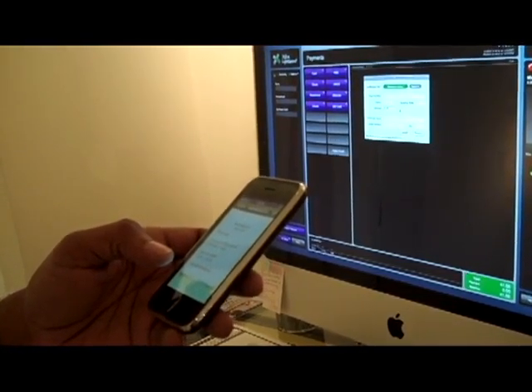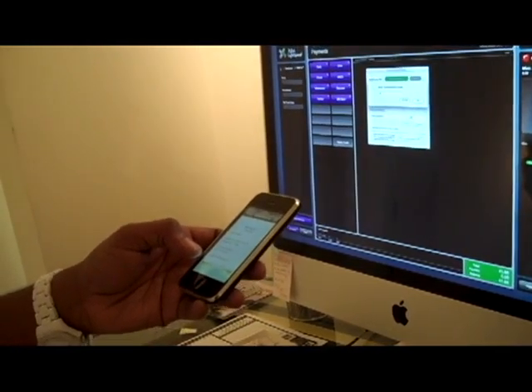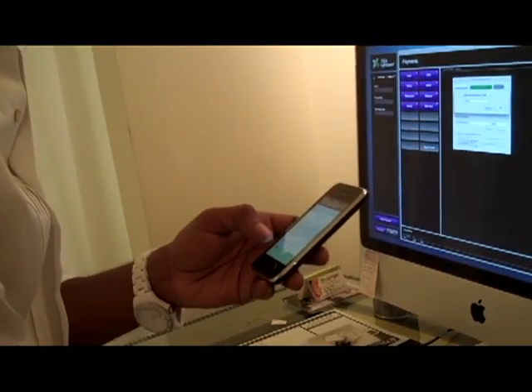Once it's approved like that, you click on receipt, and it shows the receipt right there. And then you just click here, email, send, and her email is sent.